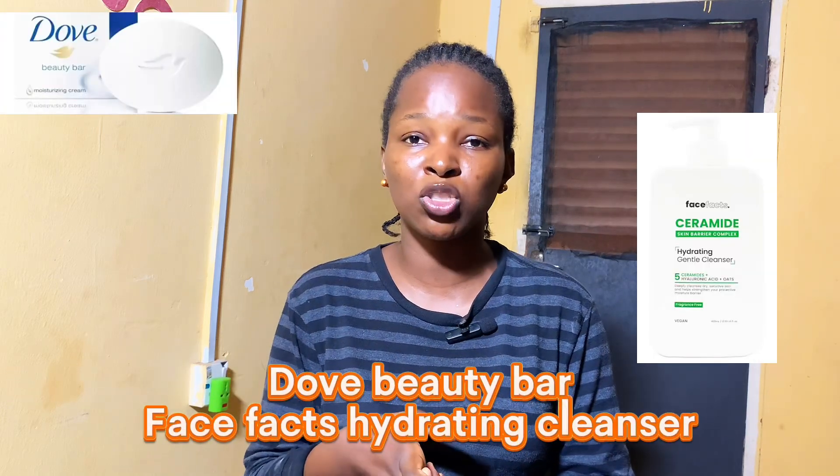As a beginner, you need gentle cleansers. Some good options are the Dope Beauty Bar, the CeraVe Ceramide Moisturizing Wash, and the Dr. Rashel Salicylic Face Wash. These are all very budget-friendly, within the range of 3,000 to 7,000, and they will do the job perfectly. You don't need expensive cleansers when starting out. If you have acne, look for cleansers with salicylic acid.